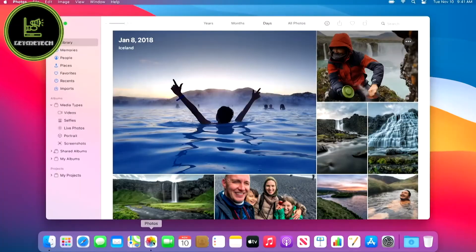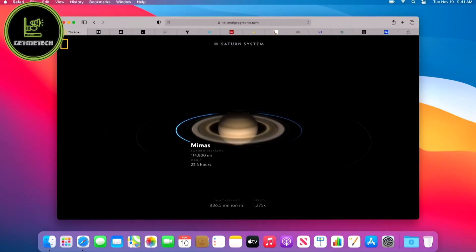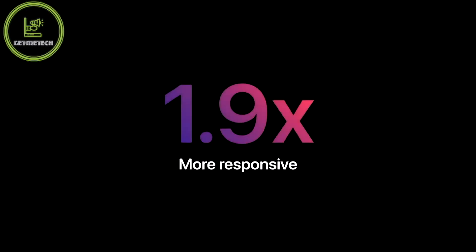Your Mac now instantly wakes from sleep. Just like the iPhone and iPad, things you do every day, like launching apps, are nearly instantaneous. And Safari, which is already the world's fastest browser, really shines on Apple Silicon — it's now one and a half times speedier at running JavaScript and almost two times more responsive.